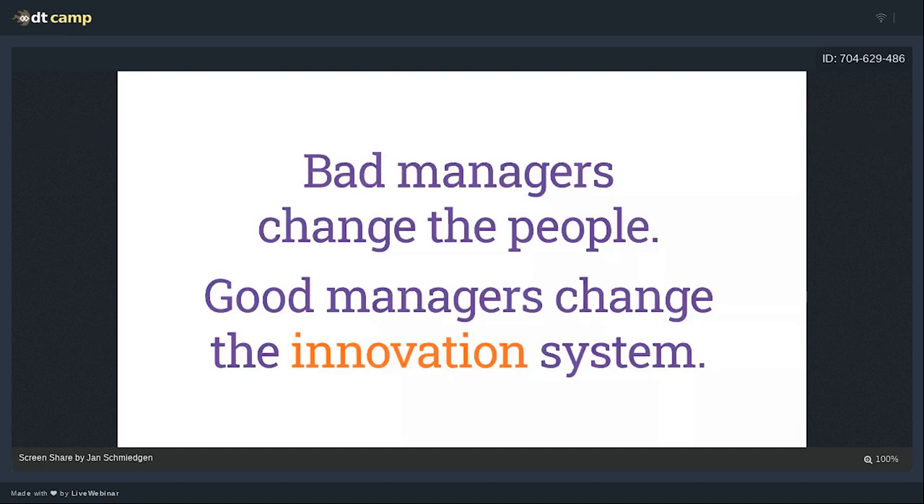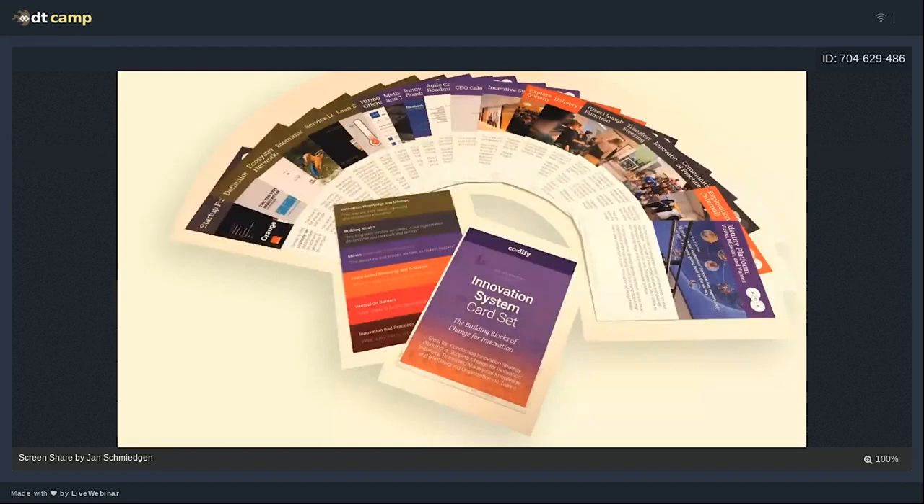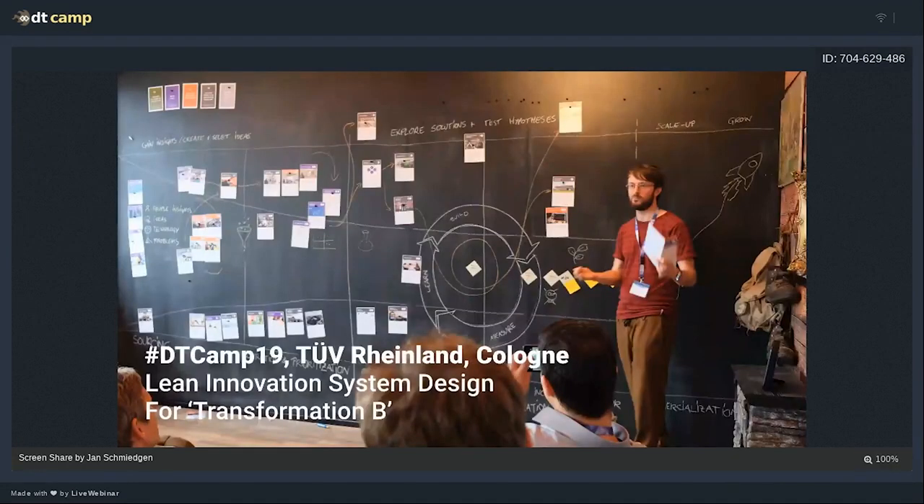Over the years I collected what I call 'innovation vehicles and program building blocks' from vanguard organizations that actually made innovation work — Intuit, Google, and others. I collected all the different entities and vehicles that one could combine to really create an innovation system that actually works. Last Barcamp in 2019 we talked about that for so-called Transformation B. If you're interested in Transformation A or B, that's the dual transformation philosophy created by Innosight. We looked at how an entrepreneurial ecosystem and support vehicles would look for an innovation team.